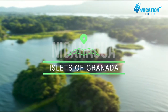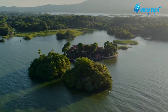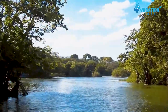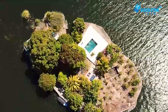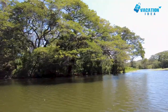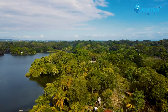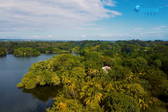Starting with number 10, the Islets of Granada. Lake Nicaragua is home to 365 small islands that form an archipelago known as Las Isletas, or Islets of Granada, due to their location southeast of the colonial city of Granada. The islets are more than 25,000 years old, initially formed from the ash and stones of the Mombacho volcano. While some islets are deserted, others have limited development, mostly in the form of eco-lodges. Hicaro Island Lodge is one such place.